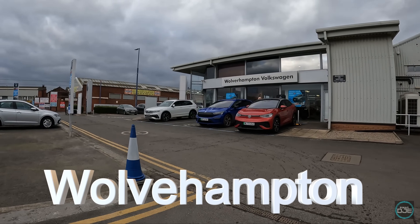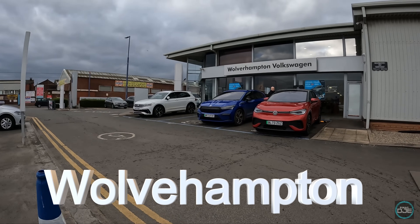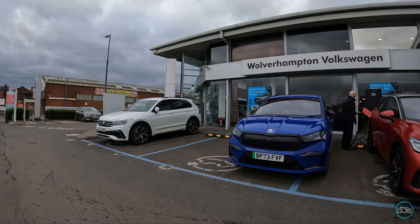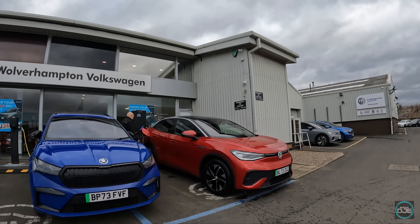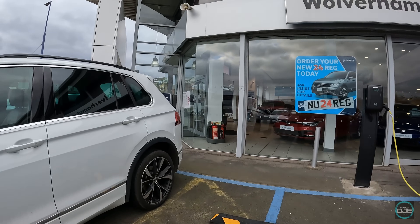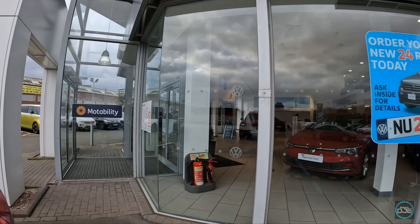So welcome back to another dealer video. Today we're looking at Wolverhampton Volkswagen in Wolverhampton. Been here a few times back in the day to pick parts up from TPS next door.